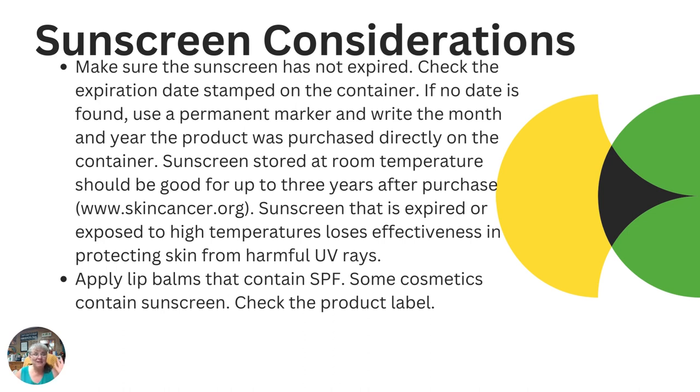Here's one that trips me up — I buy stuff and put it in the cabinet and don't think about it until I need it. Or we carry things in the horse trailer for horse shows. You need to make sure that your sunscreen is not expired. They'll have an expiration date on them, just like food — it will be stamped on the container. If there's no date, put a permanent marker with the month and year you bought it. If it's stored at room temperature, it's good usually up to three years after purchase. But if it's expired or been exposed to high temperatures, it's going to lose its effectiveness — the ingredients that provide that SPF and prevent UV rays from getting through won't be there anymore. Just because you're using sunscreen doesn't always mean it's effective.